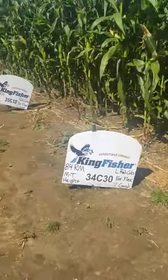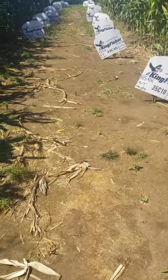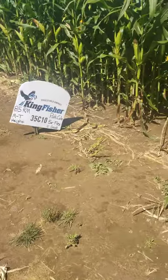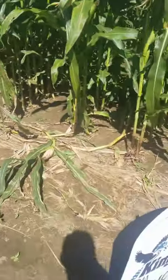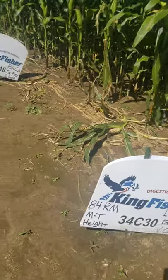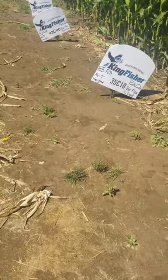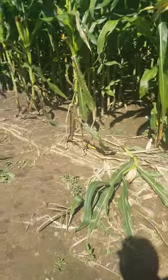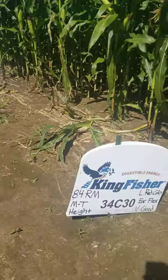Hey guys, I thought I'd give you a quick walkthrough of the Kingfisher plot here at Webbs. That's a forage program that I've spent quite a bit of time with. A lot of you guys have been recommending it on a lot of your farms. Kingfisher is not an actual breeding program, but they do research — it's three companies that got together and they're doing research around premium forages coming from three or four different breeding programs. I'll walk through and show you the stuff I like and what I don't like.